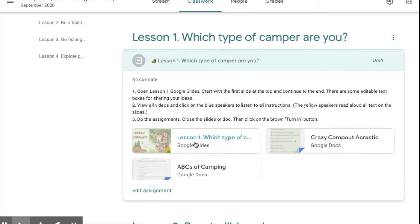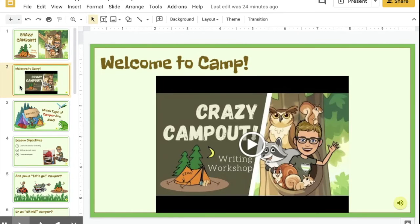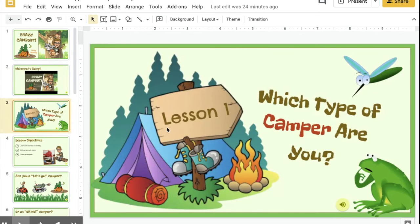Let's take a look inside Lesson One's Google Slides so you can have a better idea about what to expect. If you click on that, it will open up to the Crazy Camp Out cover page. The next slide is a fun video to kick off our Crazy Camp Out and to show you the fun — and sometimes not so fun and surprising — aspects of being in the great outdoors.